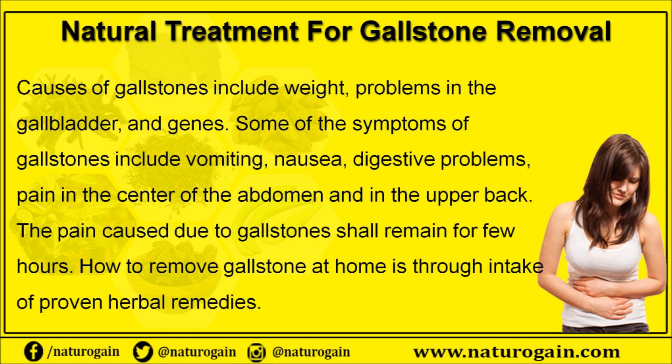Some of the symptoms of gallstones include vomiting, nausea, digestive problems, pain in the center of the abdomen, and pain in the upper back. The pain caused due to gallstones can remain for a few hours.